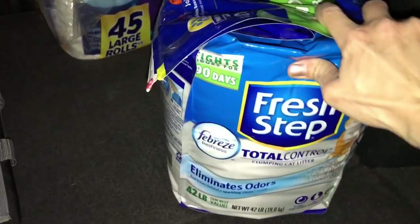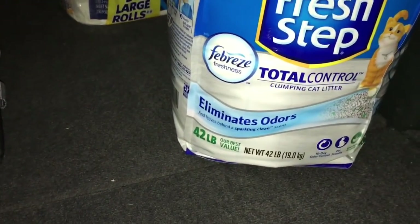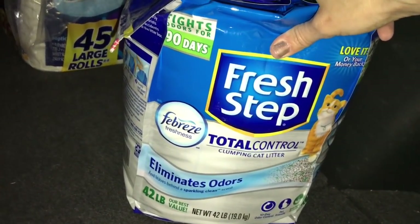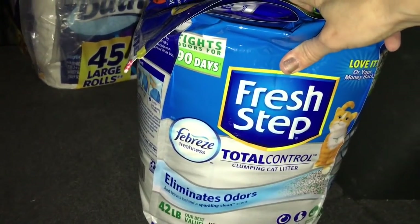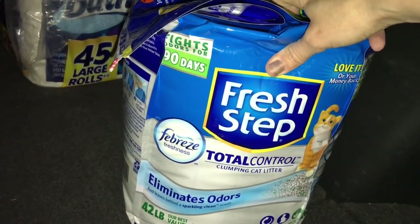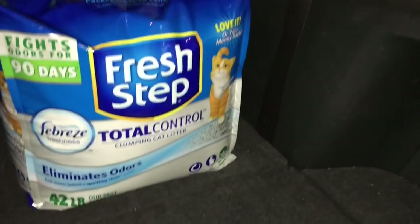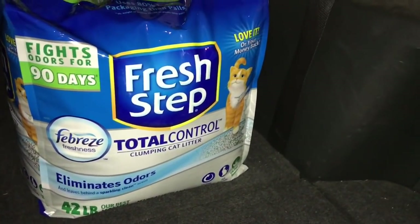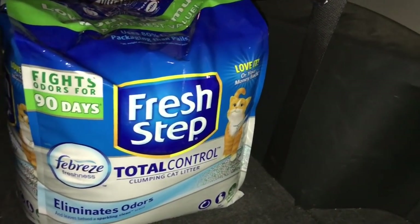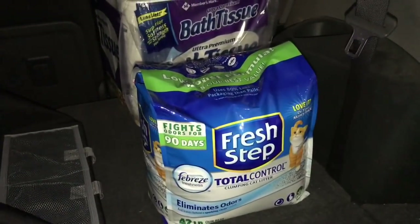I got the Fresh Step Total Control Clumping Cat Litter, because we have two cats, and this is the best cat litter ever. Fresh Step is the best, in my opinion. It leaves behind a sparkling clean scent — I don't sit and stick my nose in it, but it's really nice. And it's a low dust formula, too, so that makes it a lot nicer. That was from Sam's Club.